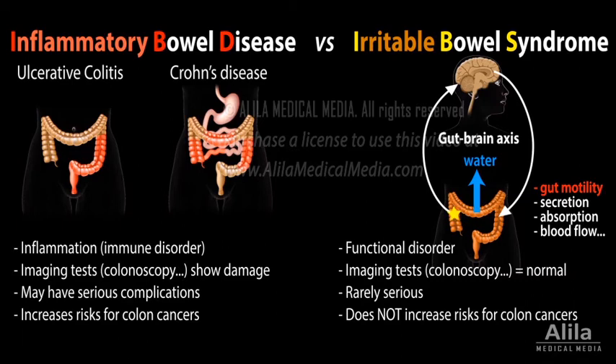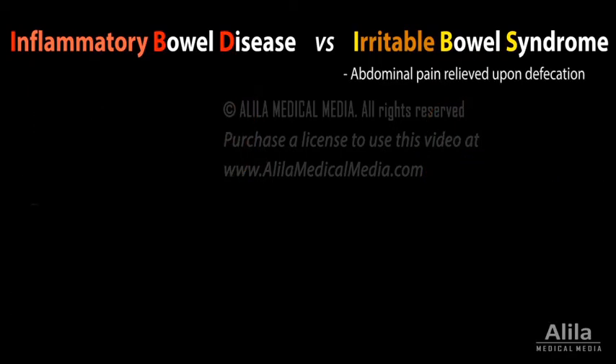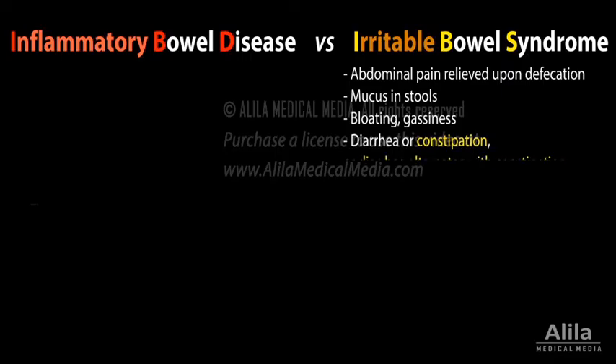Sensory nerve endings in the bowel of IBS patients are also more sensitive, or irritated, producing the sensation of pain. Typical IBS symptoms include abdominal pain or discomfort that is often relieved upon defecation, mucus in stools, bloating, gassiness, and diarrhea or constipation — sometimes alternating bouts of diarrhea and constipation.